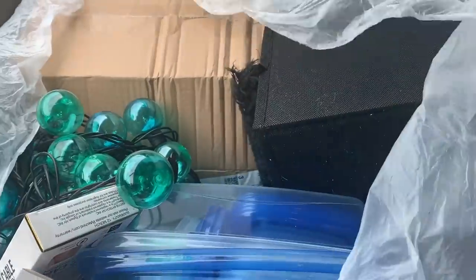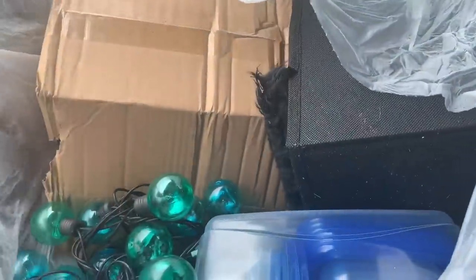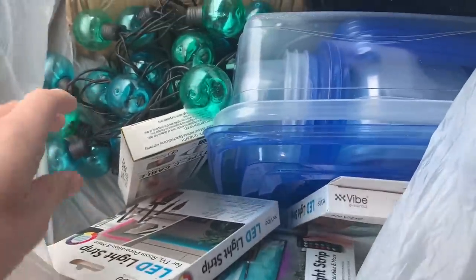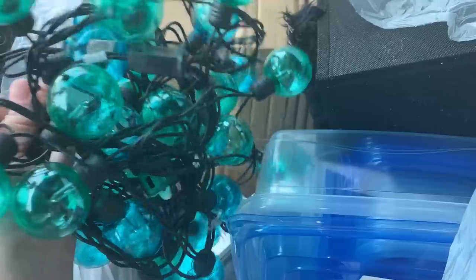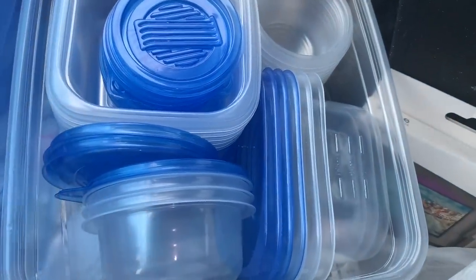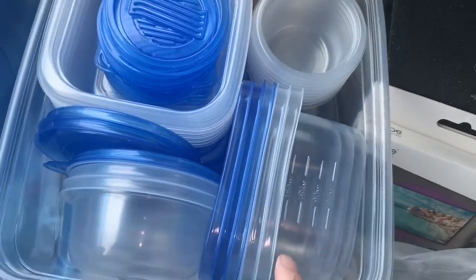I'm parked outside Aldi's but I just checked the neighboring Five Below and found a grab bag. Going through it now - there are some outdoor lights in blue and green, I'm not sure if they'll work but they'd be pretty cool. This is awesome - a huge container of Tupperware stuff with various sized bowls.